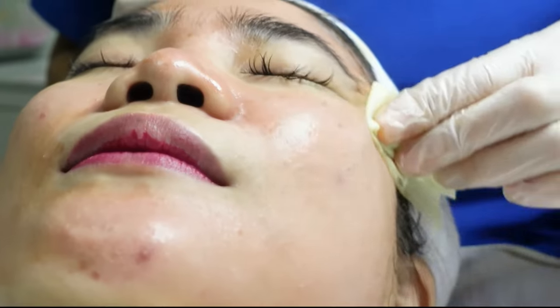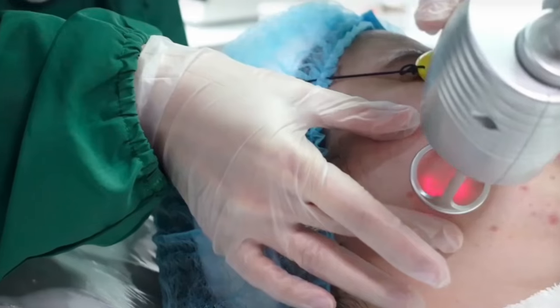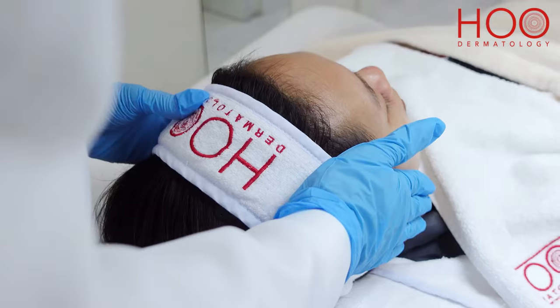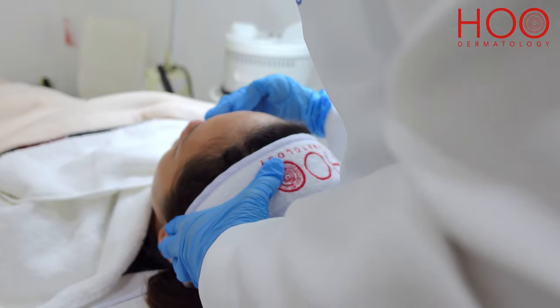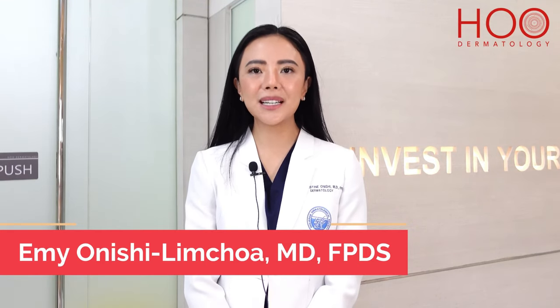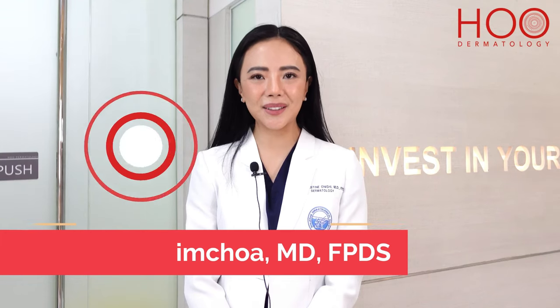It is best to combine it with a good skincare regimen and other treatments like chemical peels or fractional CO2 lasers. Here at HOO Dermatology, we customize our treatments for our patients. Come and visit us — hope to see you here. Thank you for watching. I'm Dr. Emi Onishi Limchoa of HOO Dermatology.